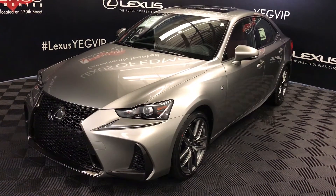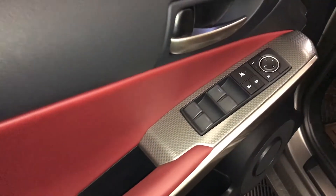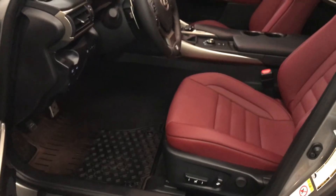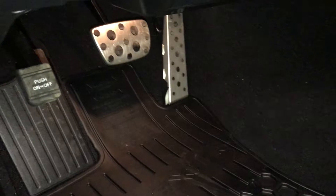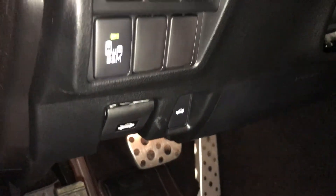This is the F-Sport Series 2. Powered windows, locks, and side mirrors. Power adjustable front seats. Driver has lumbar support. 10 airbags. Sport pedals. Controls here for trunk and hood release.